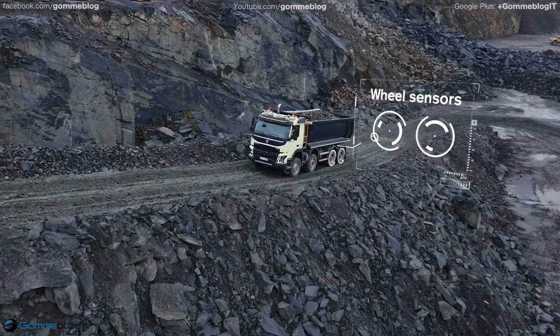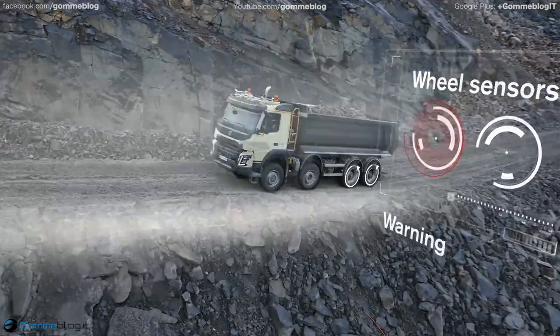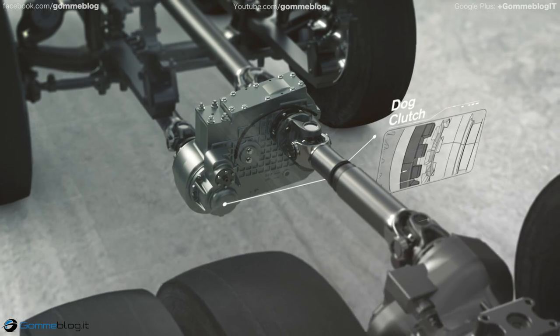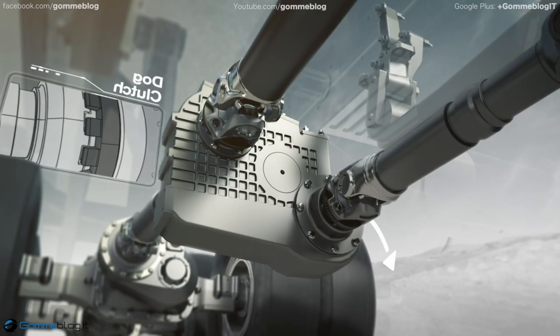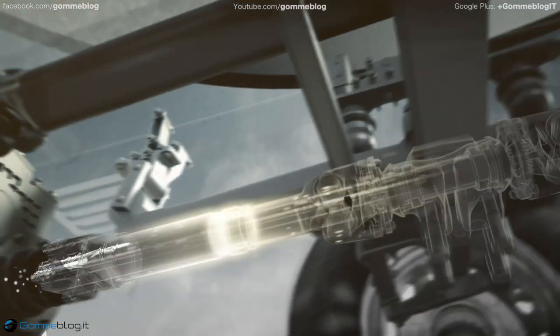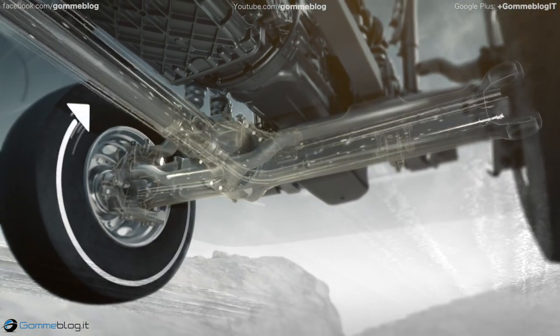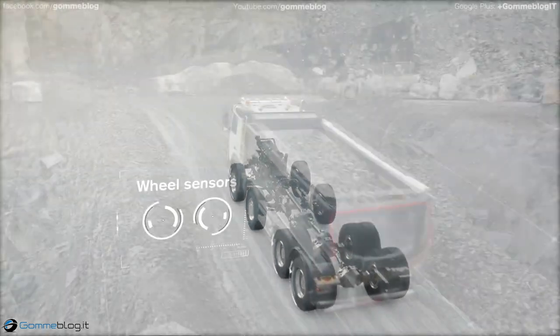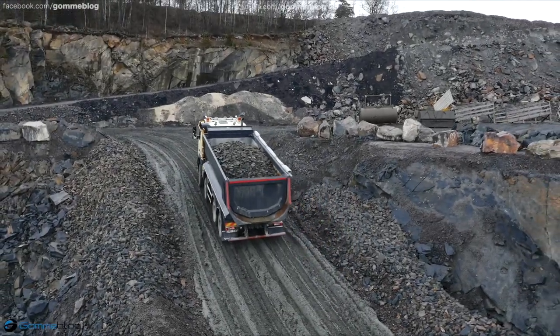When the sensors on one of the rear wheels detect that it's starting to lose traction, the all-wheel drive is instantly engaged. A dog clutch then transfers the power to the driven front axle, and the truck can continue without dropping either torque or speed. The driven front axle then remains activated until the driver releases the gas pedal.